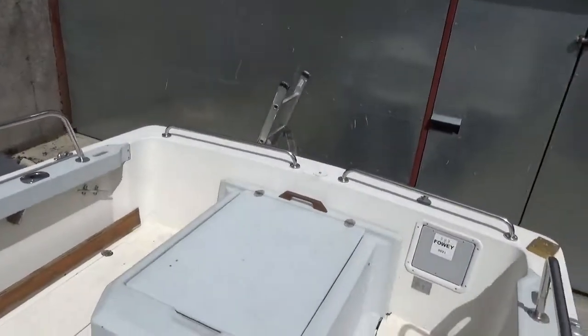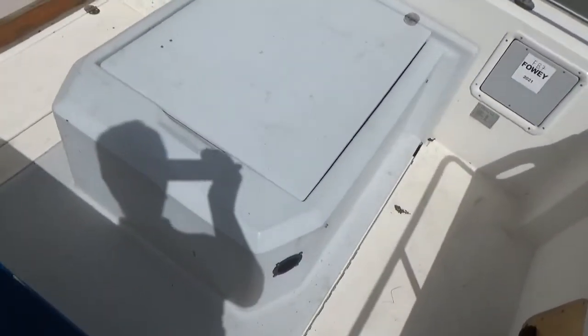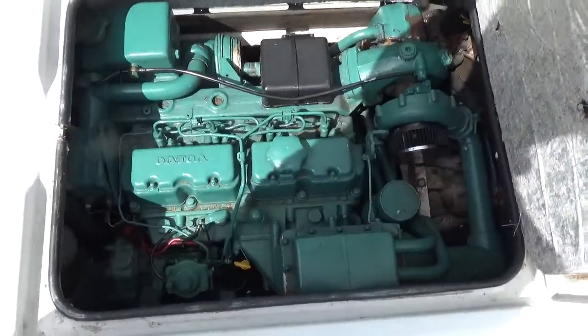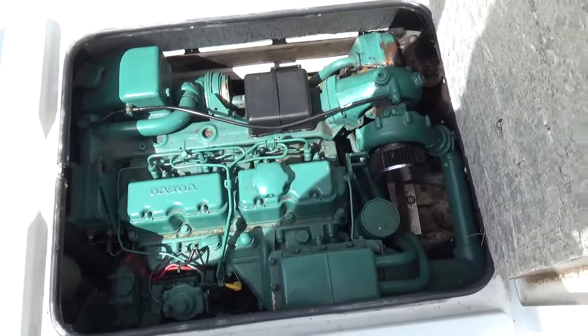Helm seat, and again the back rest rolls forward so you can enjoy the sun looking at some scenery. And then there is the engine, which I'll just lift up. As I've said previously, that engine's just been serviced.